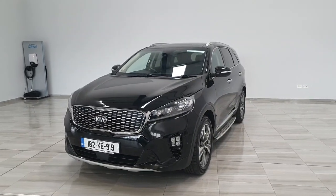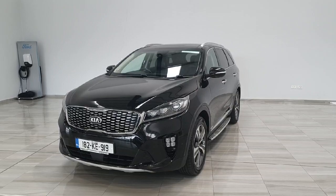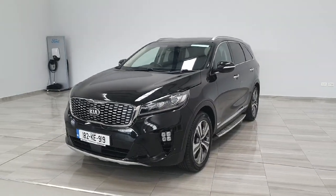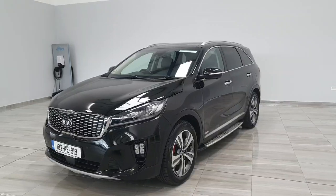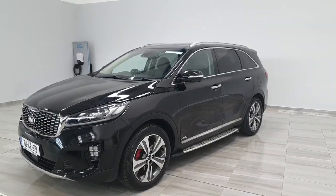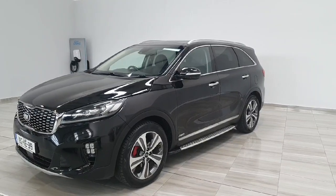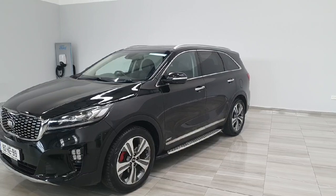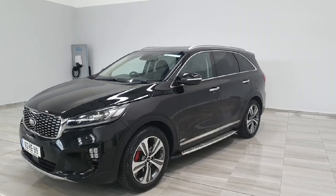Welcome to Finlay Motor Group. This is your presentation of the 2018 Kia Sorento GT-Line. The vehicle is finished in black, comes with the GT-Line dark interior, and benefits from a panoramic roof, side steps, and those lovely GT-Line 5-spoke alloy wheels. The vehicle is of course a 7-seater and is that automatic diesel.